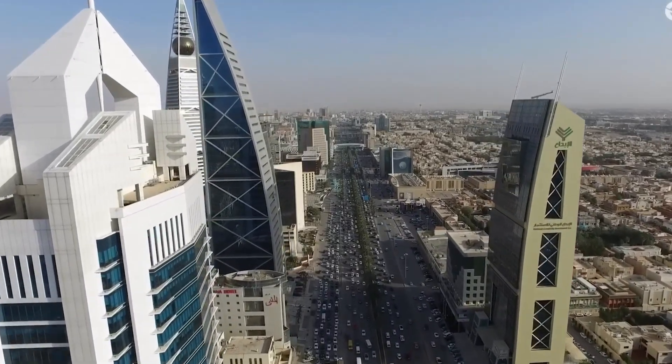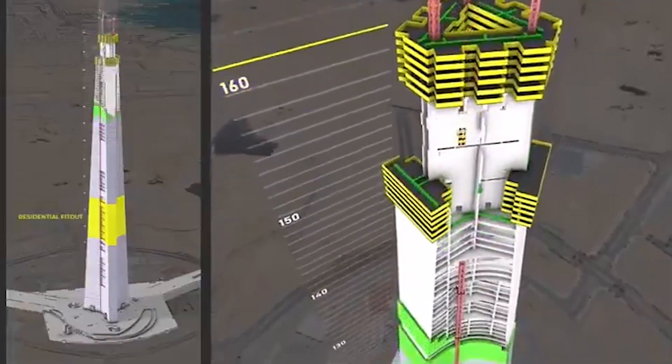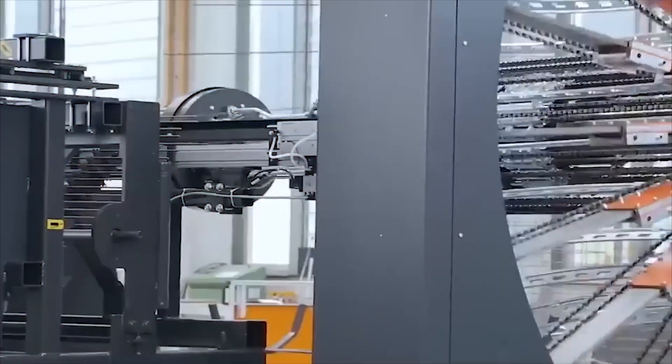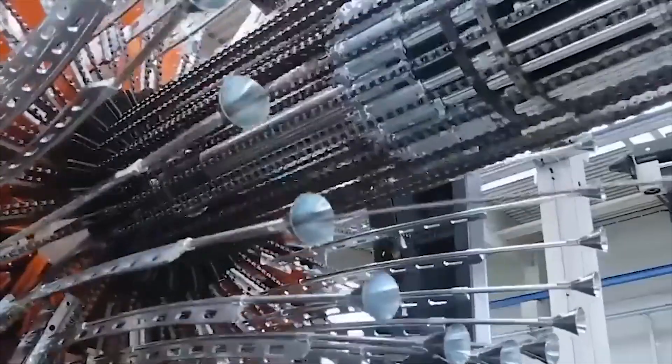But here's where things get really interesting. This isn't just about building something tall for bragging rights. This is about solving engineering problems that have never been solved before — problems so complex that the solutions being developed could change how we build cities forever.